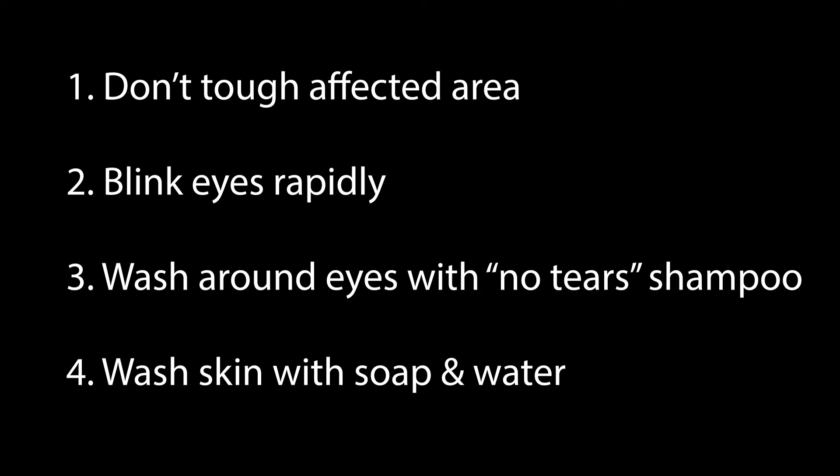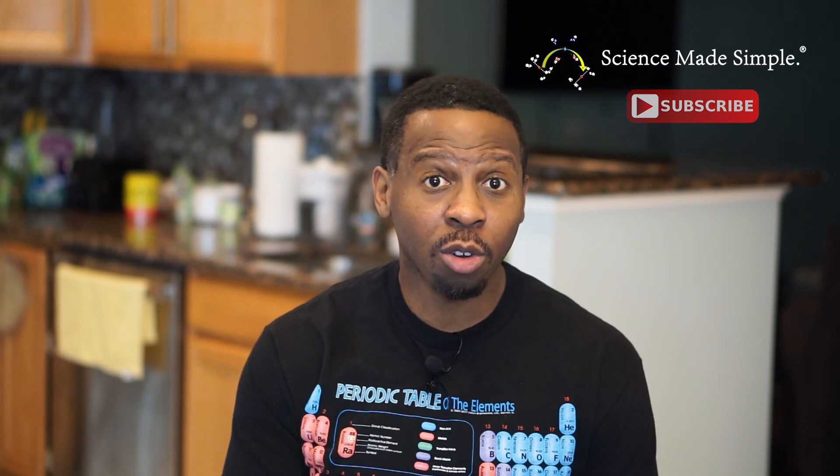Wash your skin with soap and water to remove the pepper spray. I hope you found this video informational and helpful. If so, please do subscribe to the channel for more fun, informational, and fact-based science. I'll see you next time.